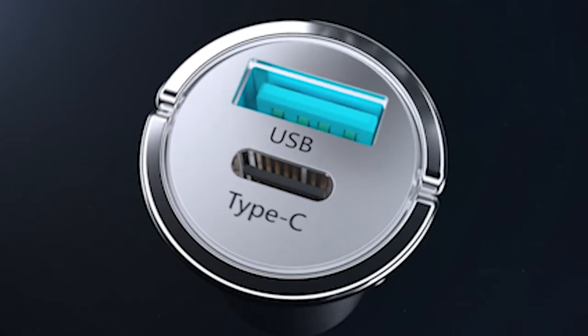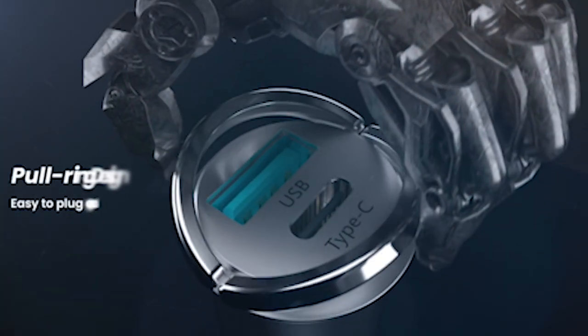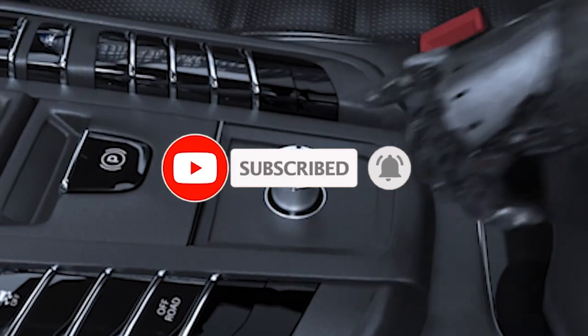Hi, welcome to All Cases. In this video we are going to talk about the top best Samsung Galaxy S24 Plus car chargers 2024 you can buy. Please subscribe to our channel and press the bell icon for more videos.